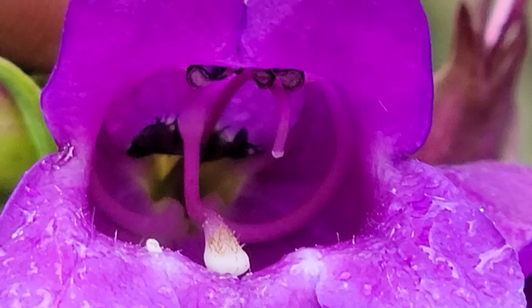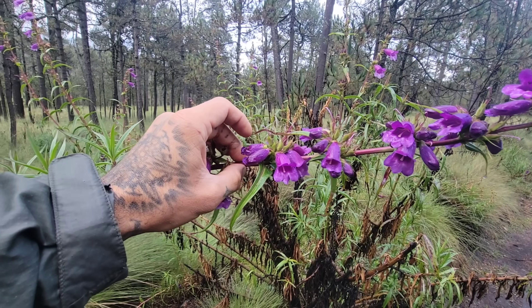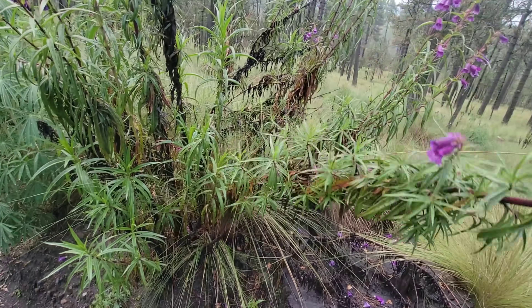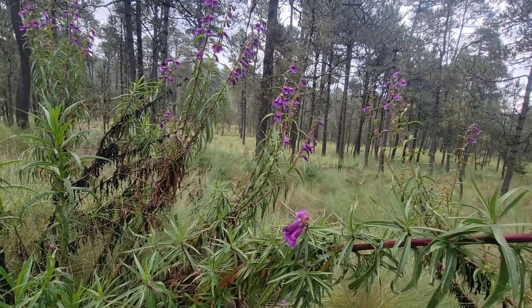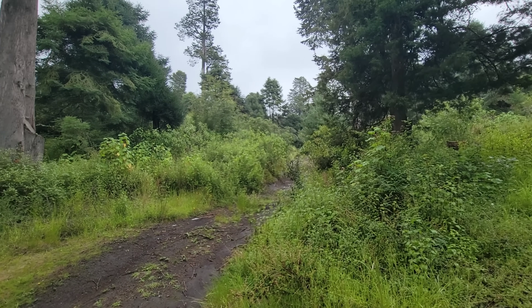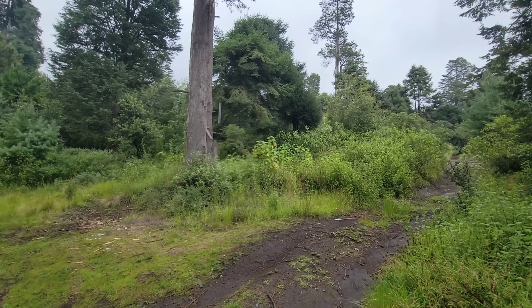And then you've got that style right there in the middle. Lanceolate leaves - just a massive plant. Would probably grow well in the Pacific Northwest; it'd probably love it. Anyway, that's all I've got for today - have a good rest of your day.